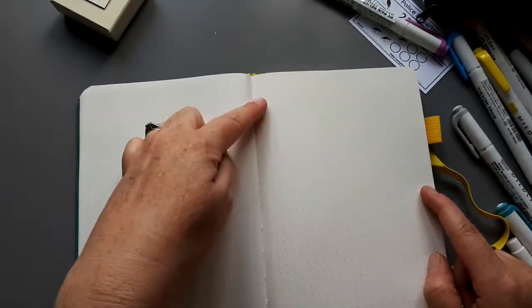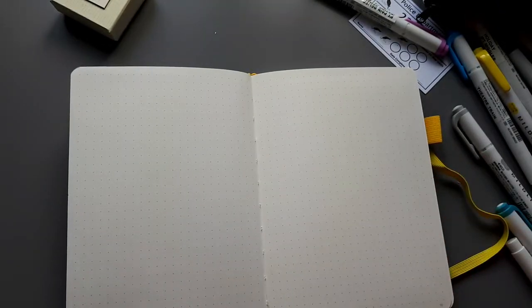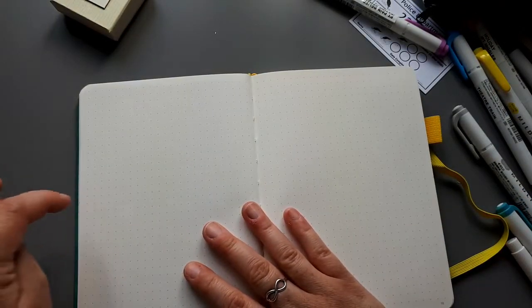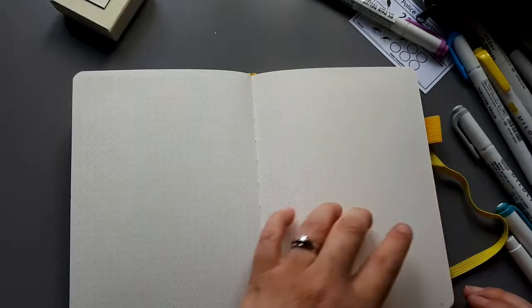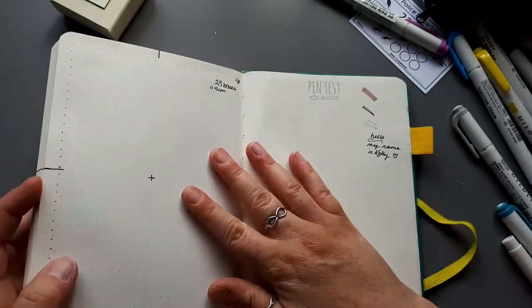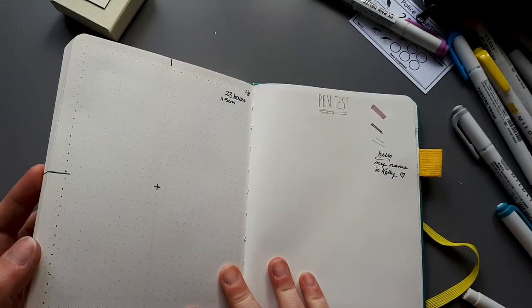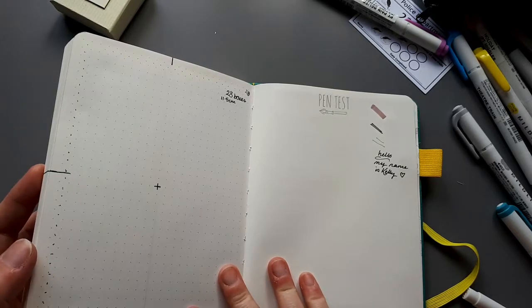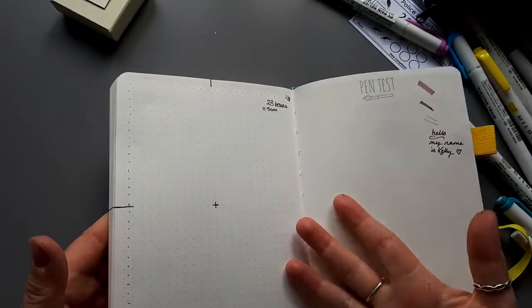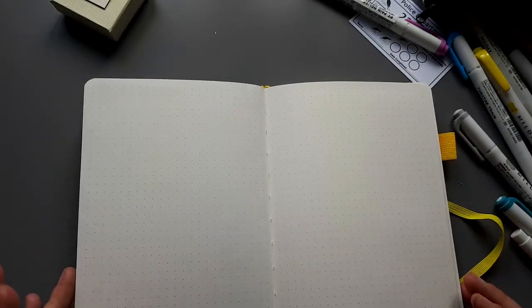These ones don't have the grid markers to do the half page and the half boxes. So what I'm going to do is every time I do a page I'm going to try and do the halfway point in each thing because there are halfway points in the grid anyway. There are 23 boxes across and 32 boxes down so it will fit in a month as well, which is good.